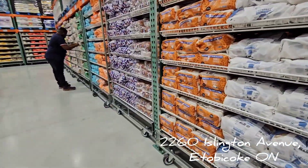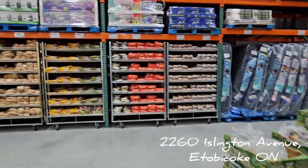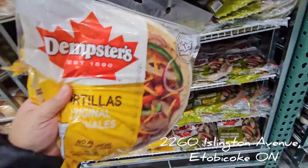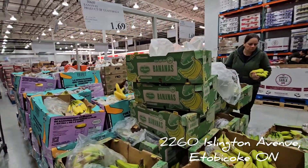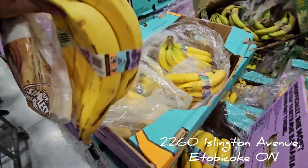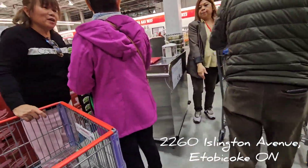They have any bread you can think of, and the price changes according to the brand. Five dollars for a whole-wheat loaf is amazing, though I don't prefer whole wheat. They also have tortillas — 18 for five dollars, that's not bad. And bananas at $1.69 — I want the yellow ones!